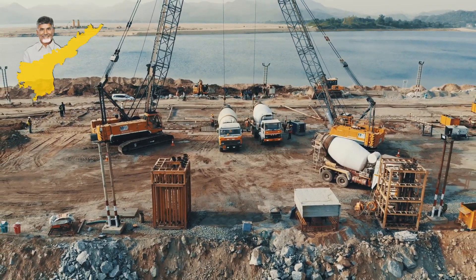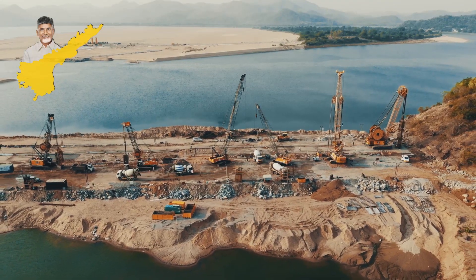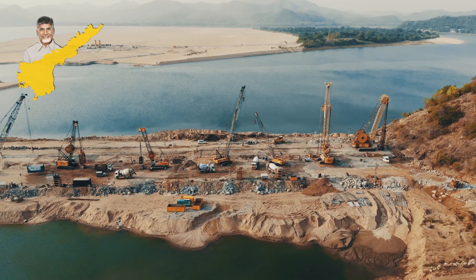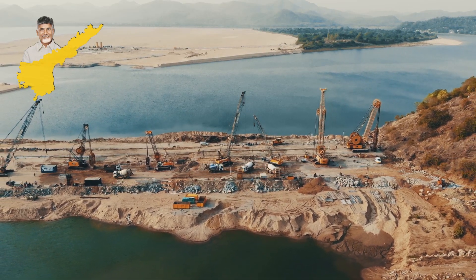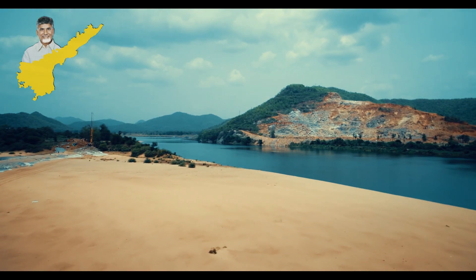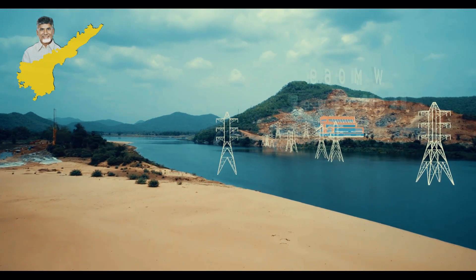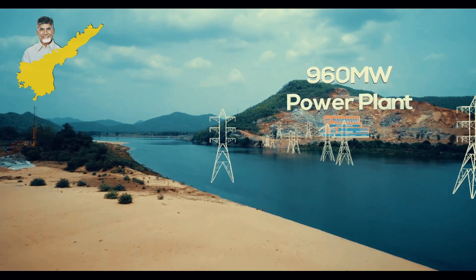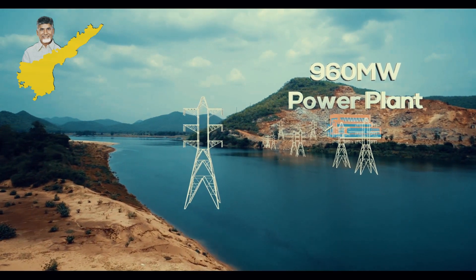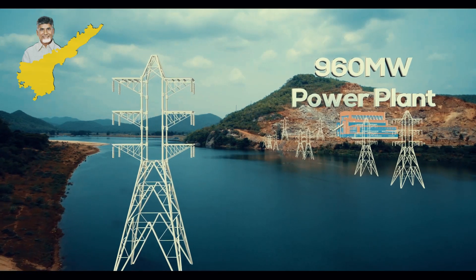The highest flood rate recorded on the Godavari till date is 30 lakh cusecs. However, the earth-cum-rock dam is currently being built to withhold a maximum of 50 lakh cusecs of water. Another significant component of the Polavaram project is the 960 megawatt hydropower plant being built towards the corner of the earth-cum-rock dam. The central government assigned the responsibility of building this power project to AP Genco.